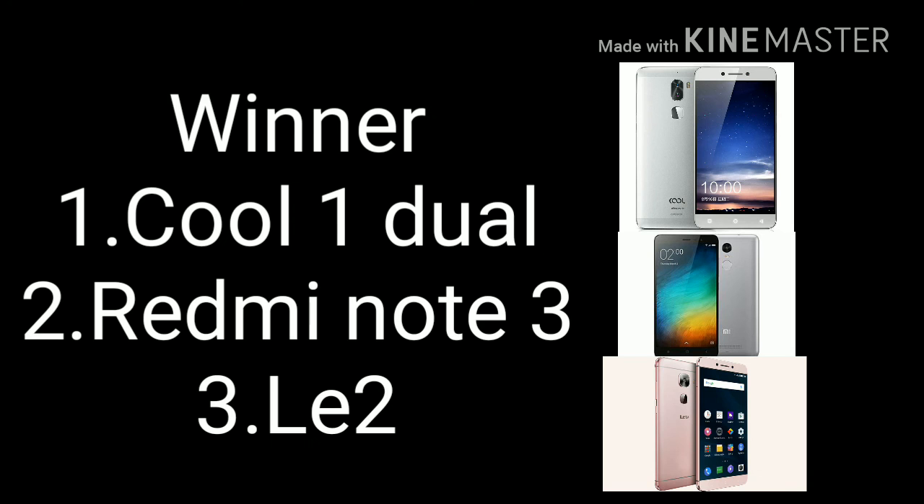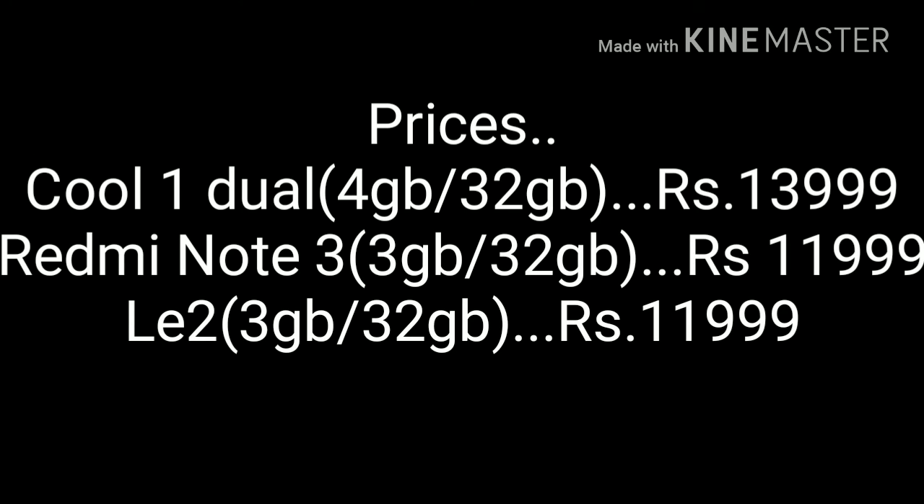To sum it up, the Cool 1 Dual is a clear winner if you want better camera, battery, and performance at a slightly higher price of ₹13,999. Note that it does not have expandable memory. Next comes the Redmi Note 3, and lastly the Le 2 comes at third position because it lacks a headphone jack as well as expandable memory.